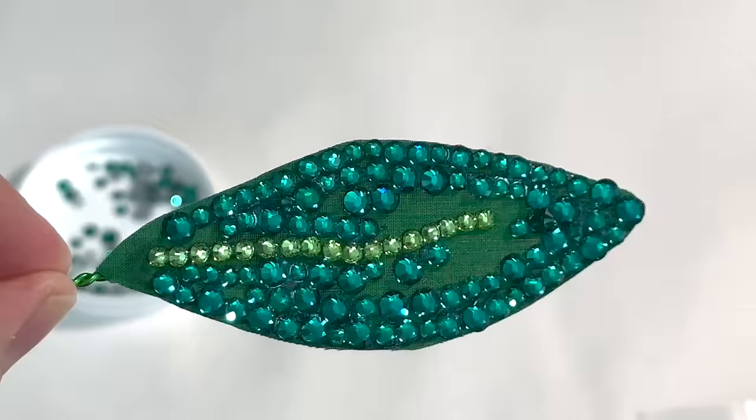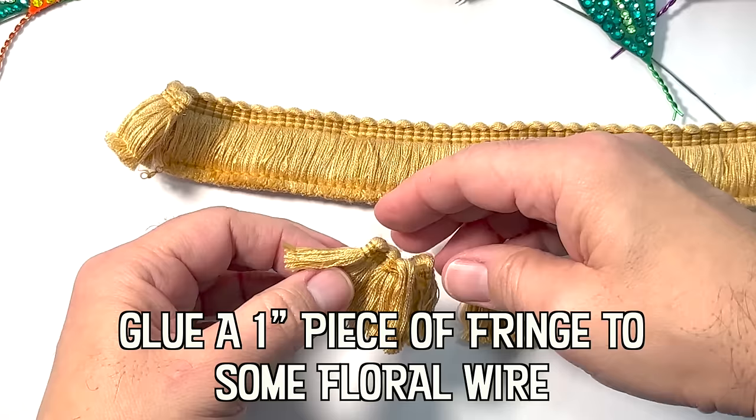Brooches were worn by the Romans to hold their clothes on. They didn't have buttons or zippers and the brooches were used to gather up the cloth and hold it in place.